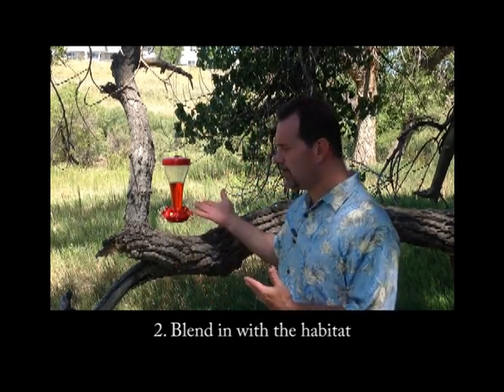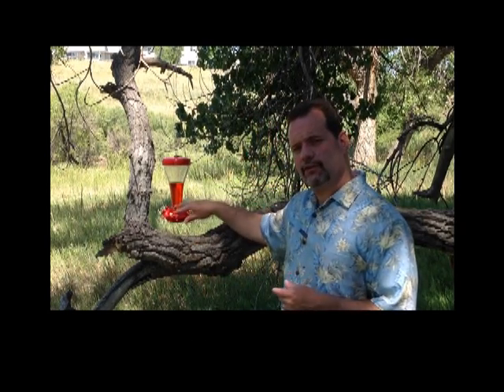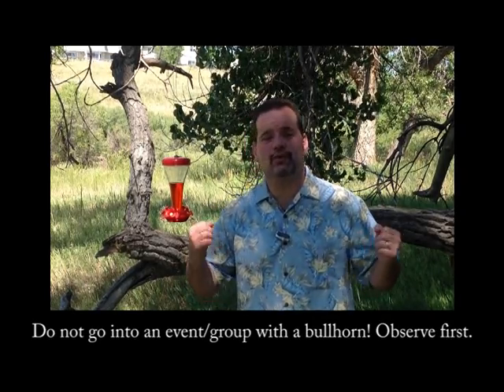The next step is to actually blend in with that habitat. We have a hummingbird feeder constructed with flowers to match the natural environment — we want to make it attractive, yet still blend in. Whether you are attending networking events, LinkedIn groups, or whatever, the first thing you want to do is observe that habitat. You want to blend in, but you don't necessarily want to go in there with a bullhorn saying, "Hey client, here I am, this is what I do, yay me." Instead, take a more demure approach and observe how your client interacts within that habitat before taking it to the next level.